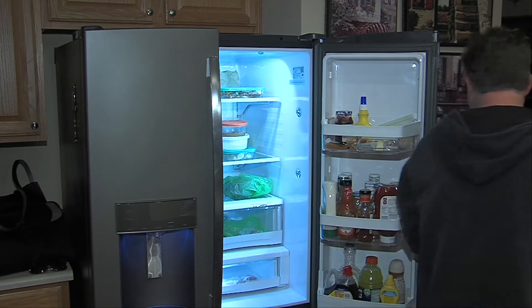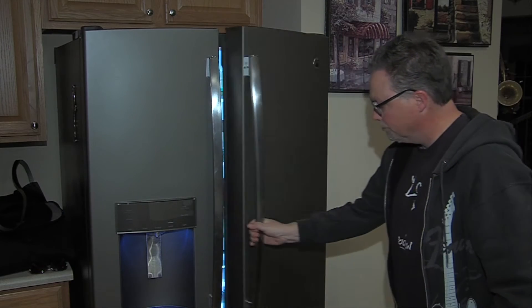Once all the food is packed up, Chironi has a guideline for how long leftovers are safe to eat: three to four days maximum in the refrigerator.